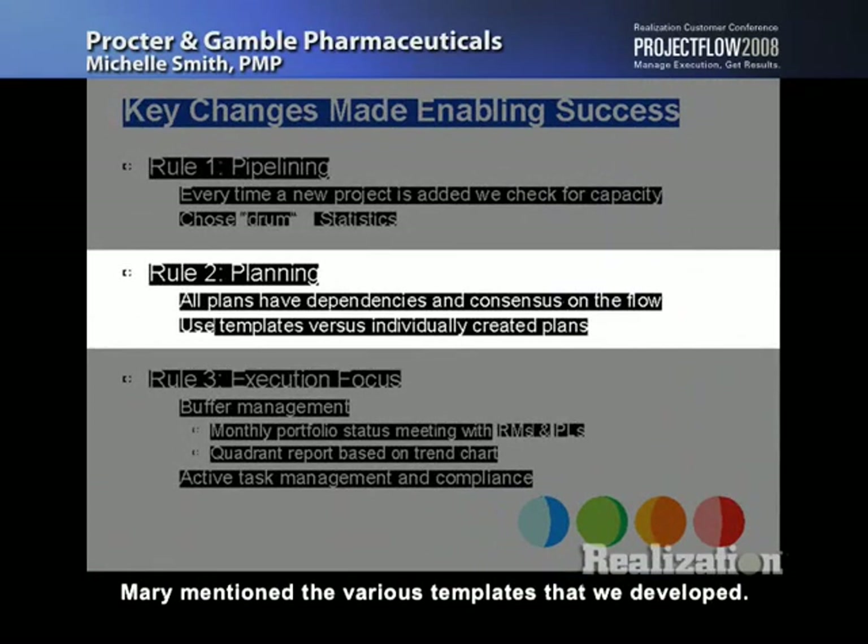Rule number two is planning and buffering. We have about eight or so templates for the basic types of work. Using those has really helped the organization come to agreement on how we actually do our work and approximate times. When we start up a new project plan, it's much easier to get it up and running. People now understand the concept of buffers and critical chain, so that's making things go a lot more smoothly.